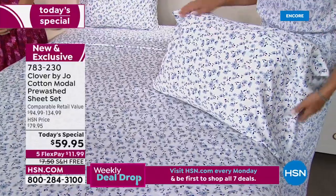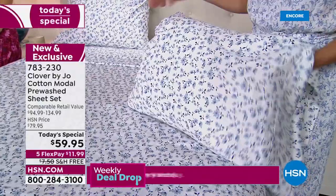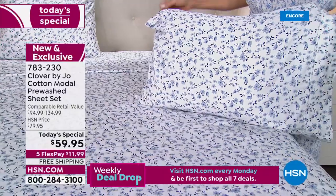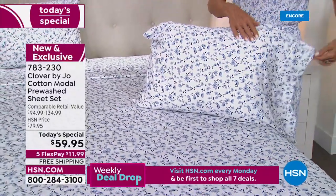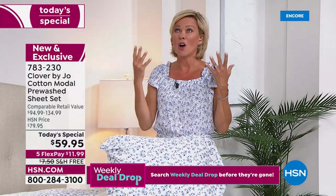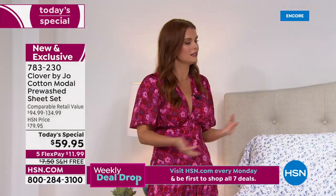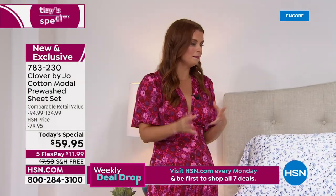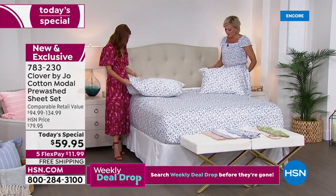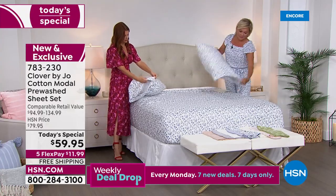That's what I love about shopping here too — you've got a month to sleep in them and then make your decision. When you're looking for luxury, this is really up there. Modal is my favorite fabrication — it's so durable, it's eco-friendly. It does feel luxurious. I love this four-inch hem — it feels like something you would see at a hotel, except it's always going to look great on your bed.